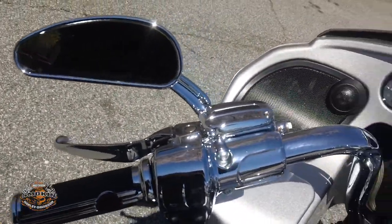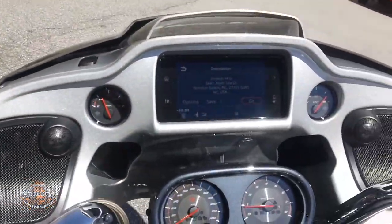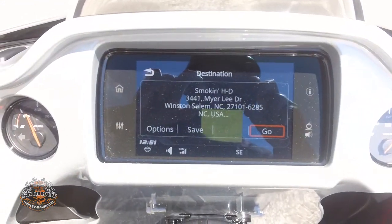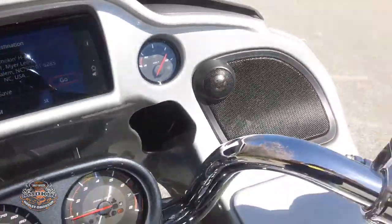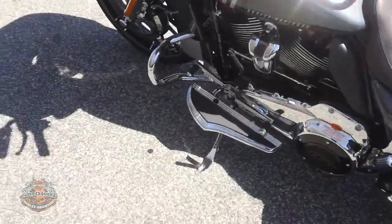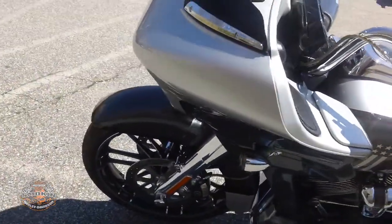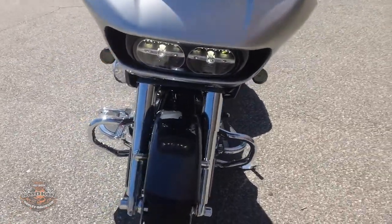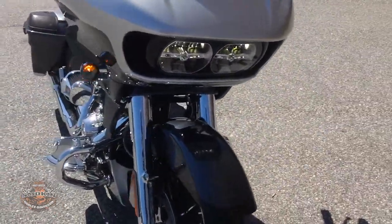Lots of chrome. Has the Boom Audio GTS touch screen navigation radio. It has a shark nose fairing with twin LED Daymaker headlamps.